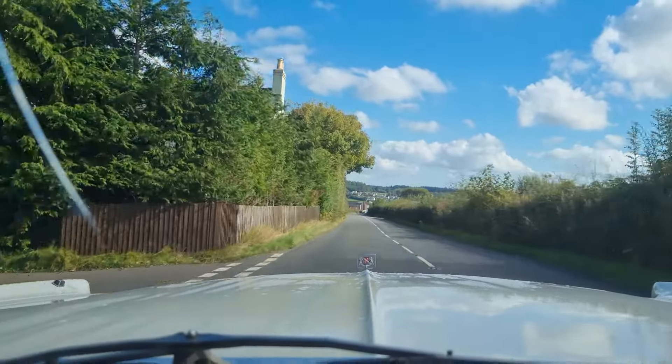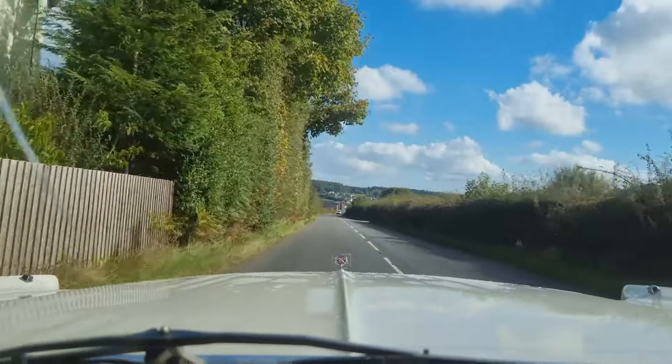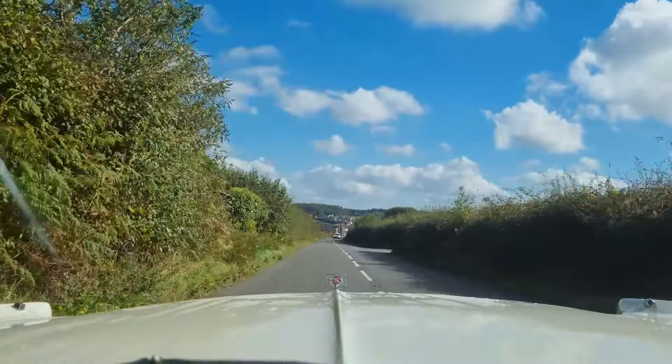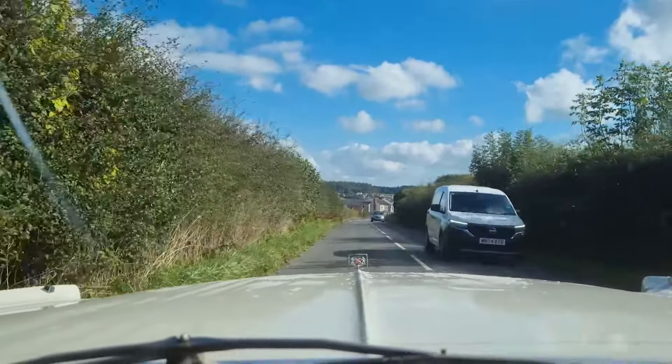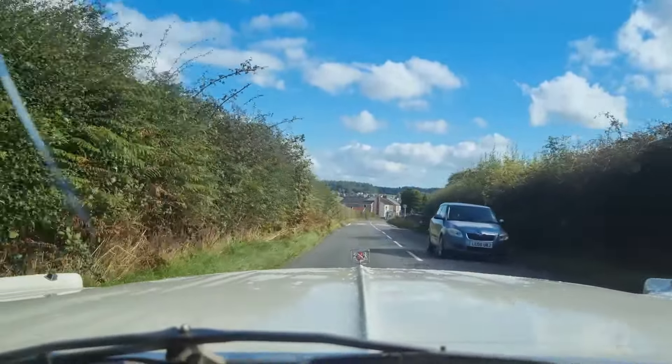Today I'm actually on quite a wide road. Where we live in the Forest of Dean, it's known for their narrow lanes and narrow main roads. And on one of the roads I'll be on in a minute, it does get really narrow.